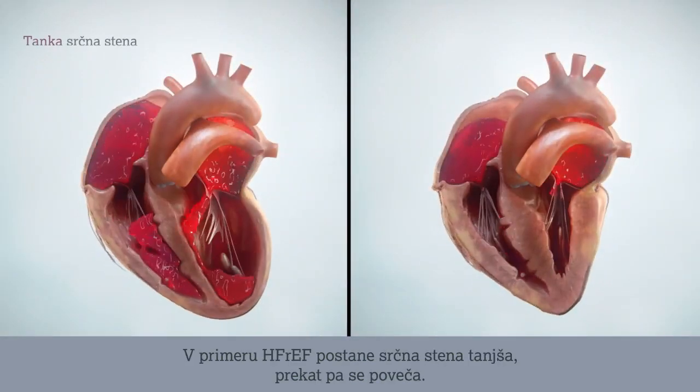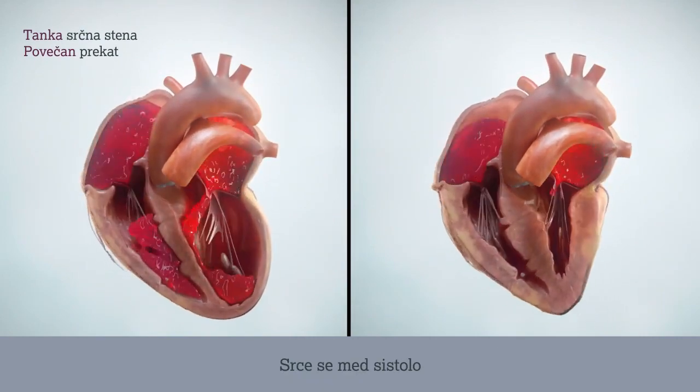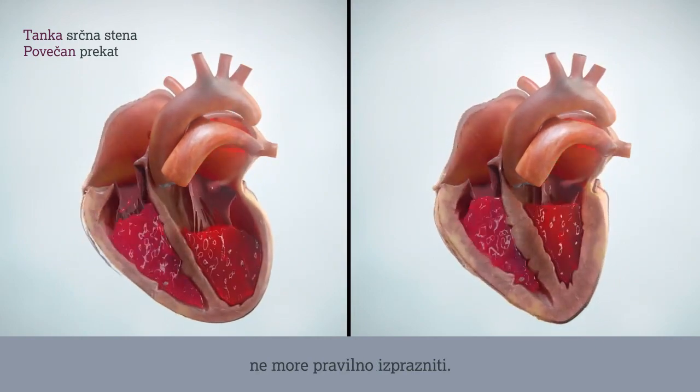In HEFREF, the cardiac wall becomes thinner and the ventricle enlarged. The heart is not capable of emptying properly during the systolic phase.